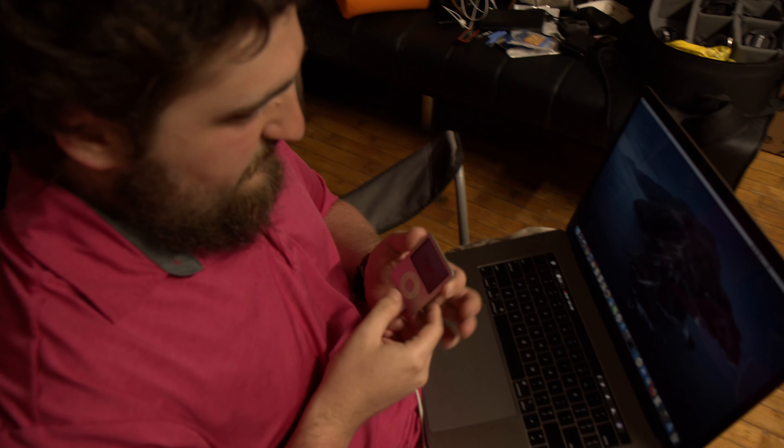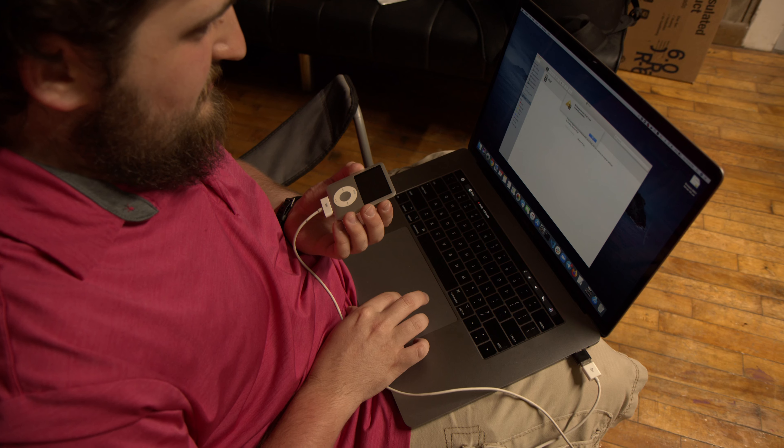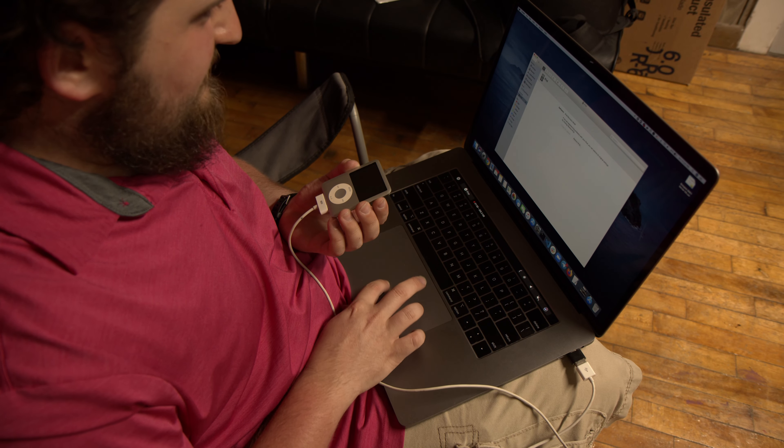We got the red X again — same red X as the first time. It says the software for the iPod is not available. It's like not connecting to the internet. So it still doesn't work. Now you might be asking yourself why. Why doesn't it work? And what did I try to do to make it work after coming back from Appleton?